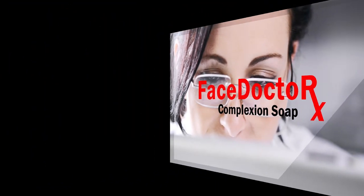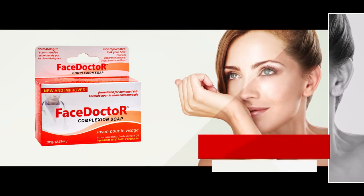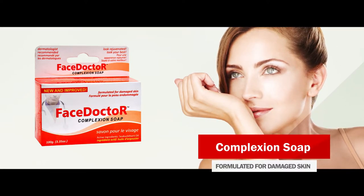Some popular products from Face Doctor include Complexion Soap, formulated for damaged skin. This dermatologist recommended facial soap gently cleanses and improves the appearance of acne and rosacea to support a nourished, clear, and rejuvenated complexion.